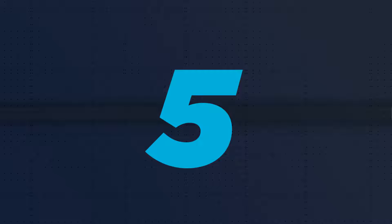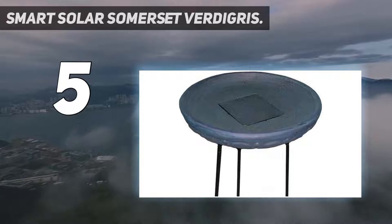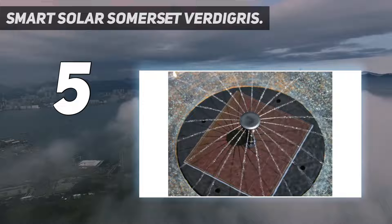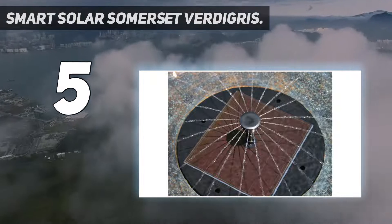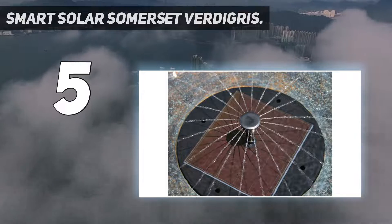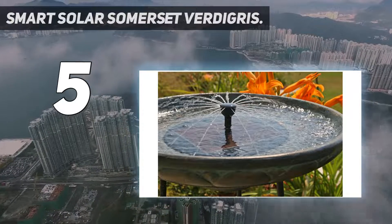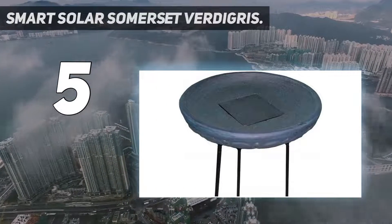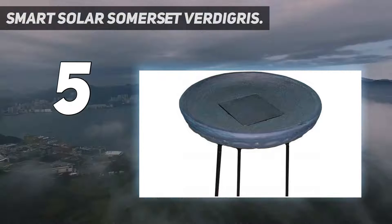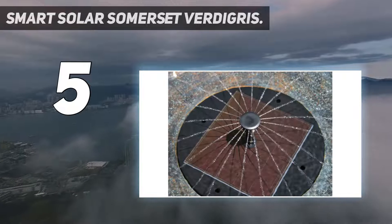Starting at number 5: Smart Solar Somerset Verdigris. Smart Solar Somerset Verdigris, as a valuable designer of outdoor solar garden fountains, has developed this traditional and strong birdbath fountain manufactured with an iron stand to make it last and make it suitable for any landscaping scenario. The fountain uses a solar panel that is integrated into the base of the bowl, powering a brushless motor connected to a solar-powered water pump that makes water flow.